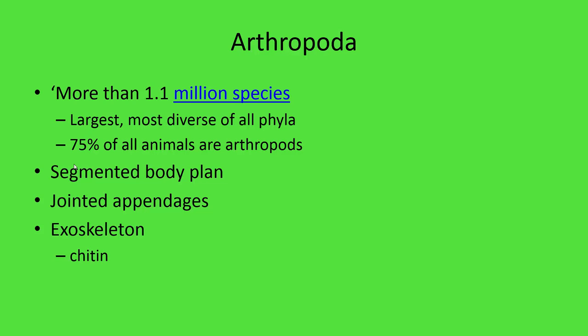The things that really separate arthropods from others are the segmented body plan, which they share with the annelids, and jointed appendages — legs that can be adapted into swimmers or claws. Arthropods are the only group of animals with an exoskeleton, or outside skeleton, and it's made of a material called chitin, spelled C-H-I-T-I-N. Chitin is the material that an exoskeleton is made of.